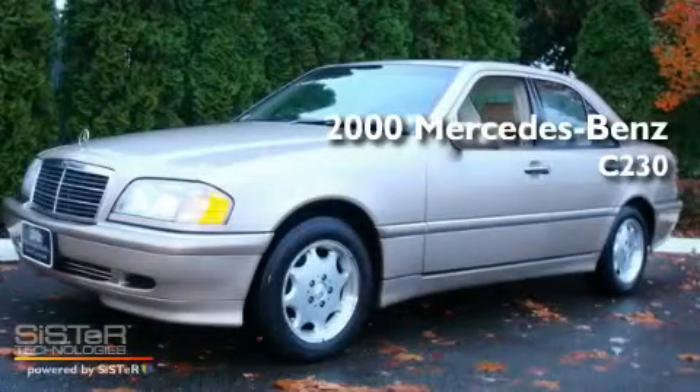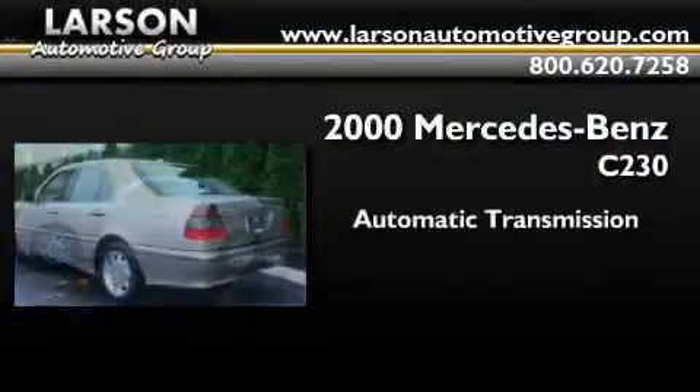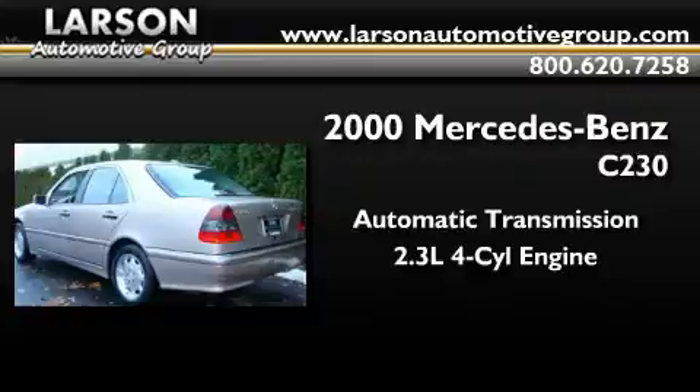This is a 2000 Mercedes-Benz C230. This four-door sedan has an automatic transmission and an inline four-cylinder engine.